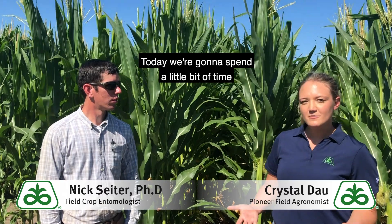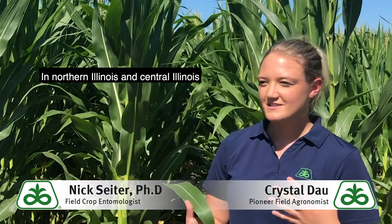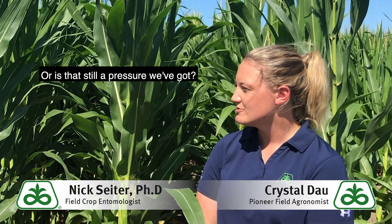Today we're going to spend a little bit of time and talk about corn rootworm. In northern Illinois and central Illinois, we often hear about the western corn rootworm variant. Do you have much of an update on whether those are still out there, or is that still a pressure we've got?